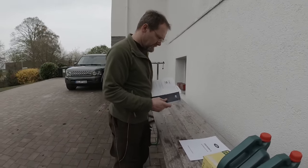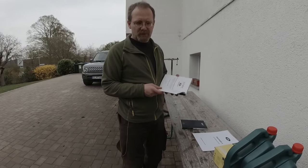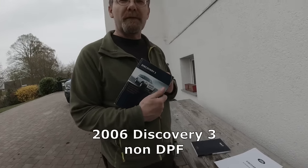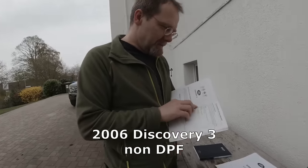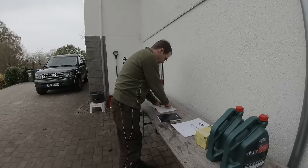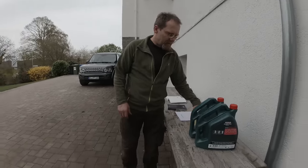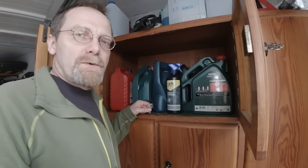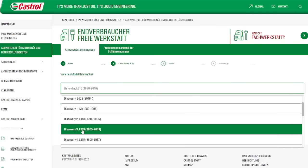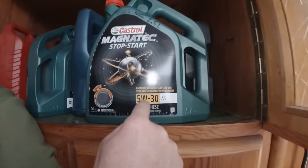You guys know you get straightforward, honest, non-rocket-science, German precision answers — maybe not Japanese precision, but better than Chinese precision. In my original Discovery 3 owner's manual from Vera's car, it says clearly: 5W30 ACEA B1 or B3.